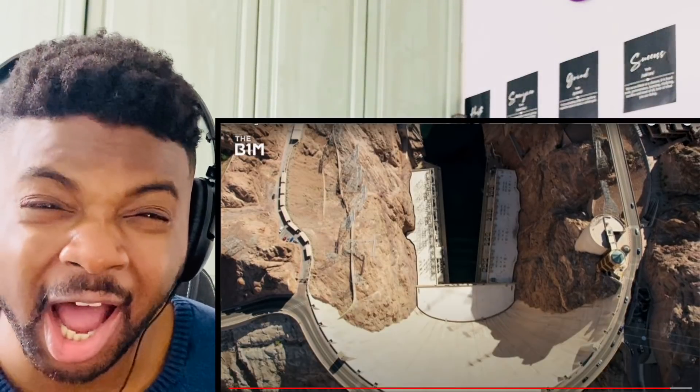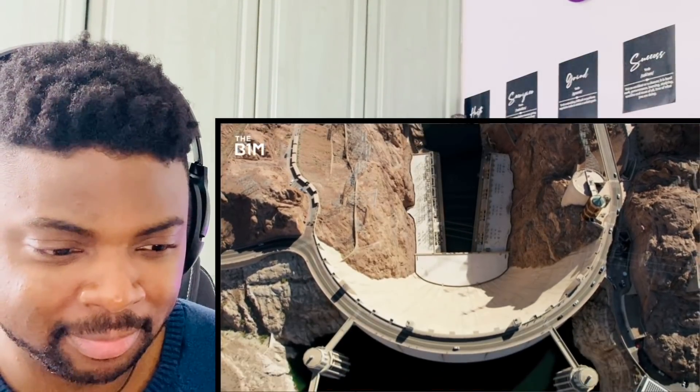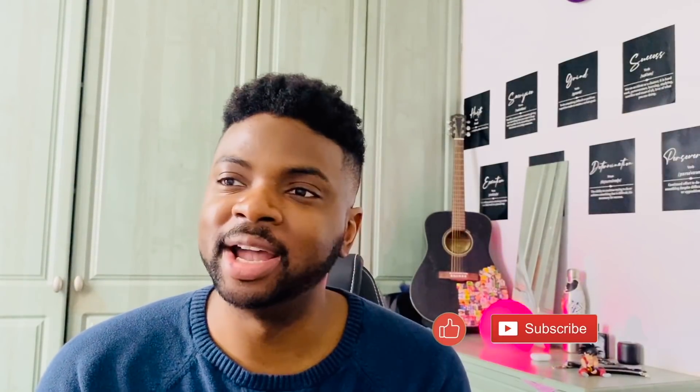That is a ton of electricity. I am thoroughly impressed by the construction of that dam, considering the time and the limited technology relative to what we have today. It just shows you what people, when they come together, can do. I'm sure this project wasn't undertaken without casualties — they're dealing with TNT at a time when health and safety were an afterthought. But still an amazing project. Thanks for watching guys and I'll see you in the next one.